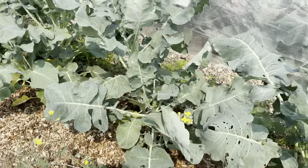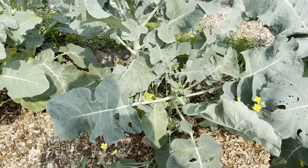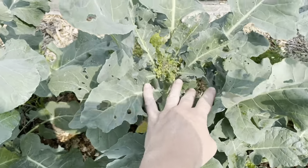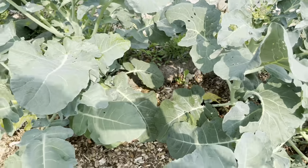I don't think I like this type of broccoli. It bolts really easily. The kids like to eat the flowers, but that's not really a broccoli head, is it? This is kind of ridiculous.